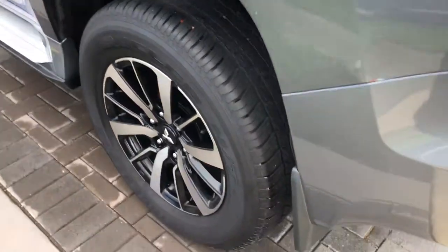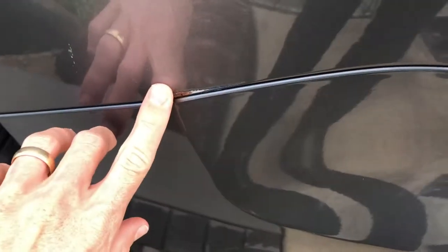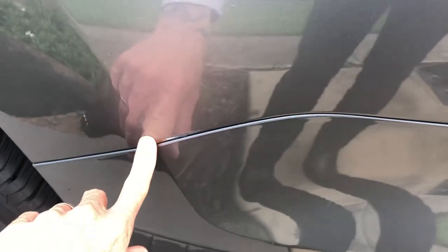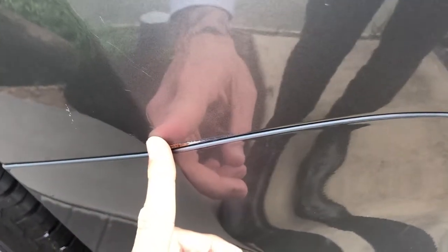There is a tiny little mark here which I did want to point out for you. I'd be able to get that brush touched for you and you'd honestly not even see it. I just wanted to make you aware of it.